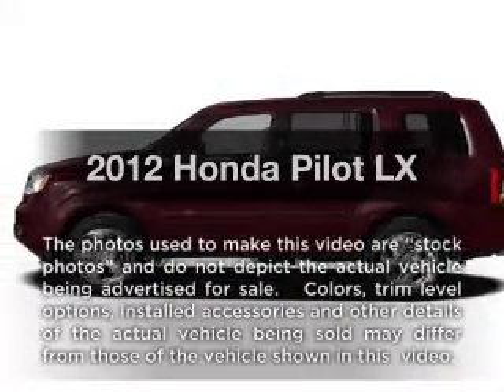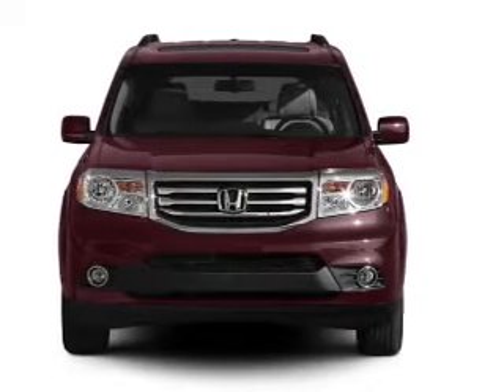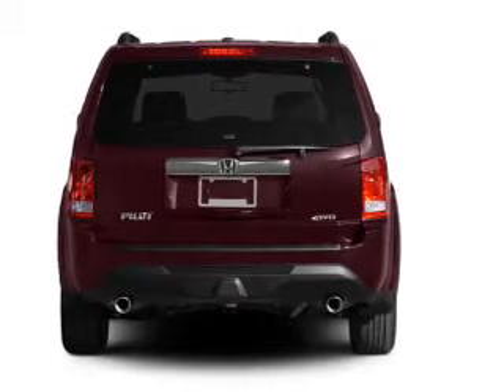Imagine yourself in this 2012 Honda Pilot. If you're looking for an automobile with great attributes, look no further. With a solid six-cylinder engine, the powertrain includes four-wheel drive, driven by a five-speed automatic transmission.